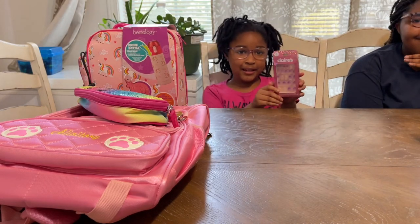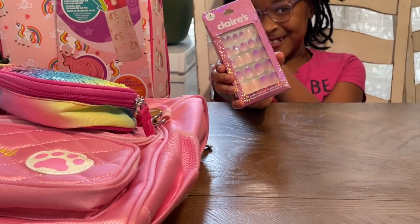And I have these nails — oh, that's what the nails look like, you guys! They're so pretty. They came from Claire's.